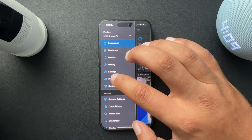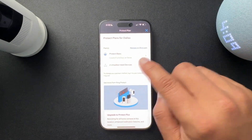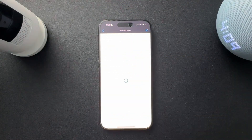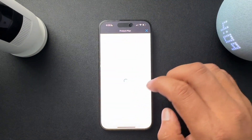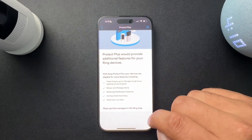So let's go over here and look at the protect plan. Front door is covered by the basic plan, which only includes the recording. And I have two devices here that are not covered. To upgrade to the next level, you get all these extra features, which is cool. And I probably will upgrade now that I've shown you guys I don't have it.